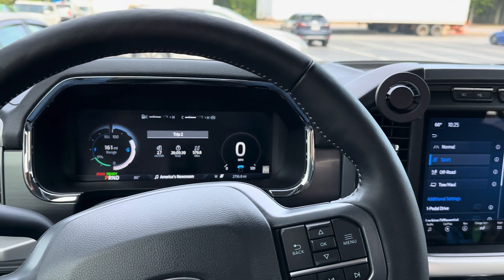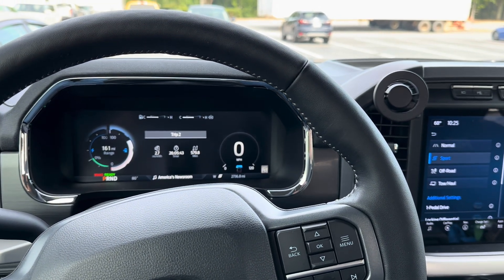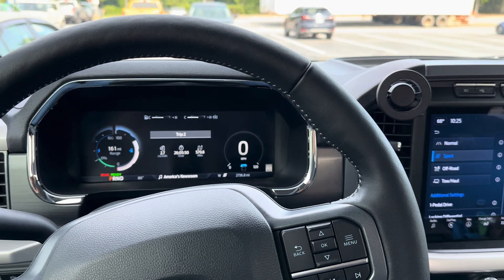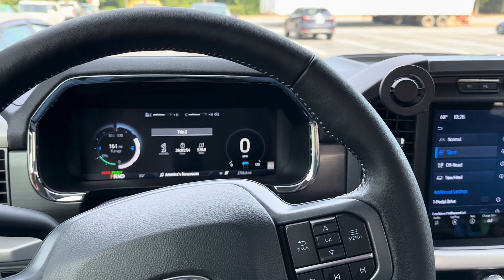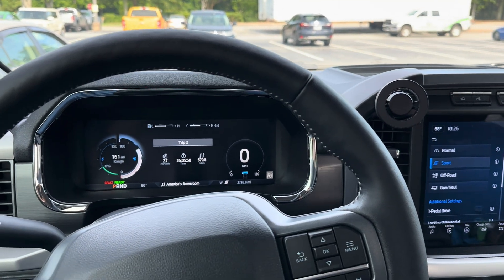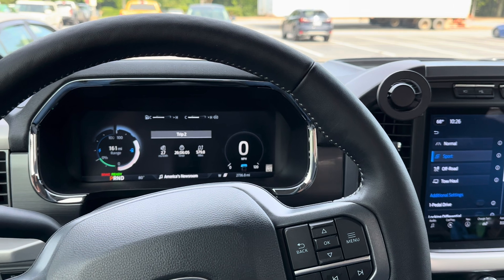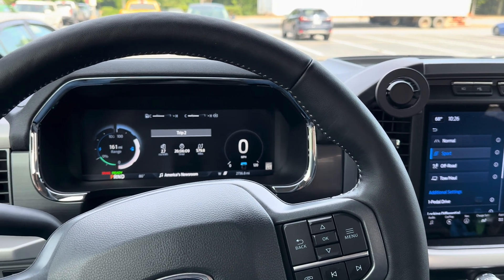You can charge it up to 100% and get more range on those special occasions. Some people charge every night to 100%, but I only charge to 85 or 90%. I only run it down to 10% and then I get it charged. I hope that helps people out to know what the real-world range is on a standard range battery — that's on an XLT standard range battery.